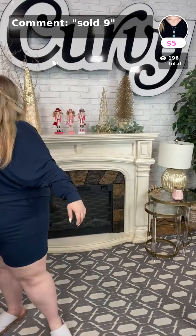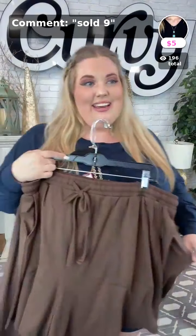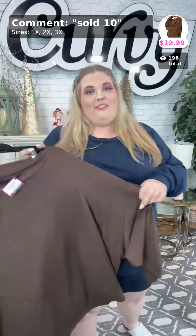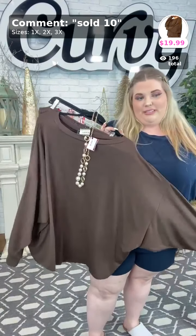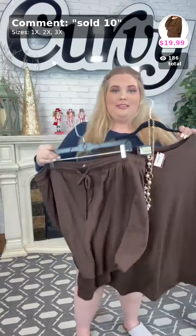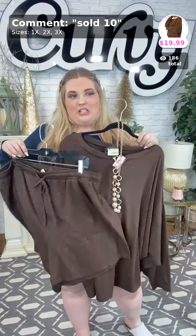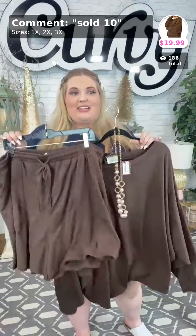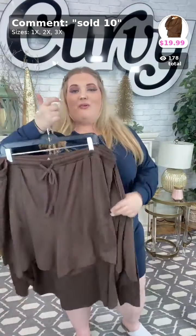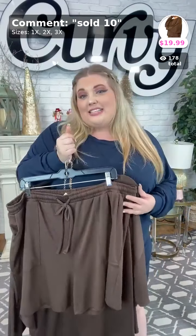Sold number ten — who loves the color brown? If you love cheetah print, you must love this color as well. Sold number ten, $19.99 — go ahead and grab those! Thank you Tammy, thank you Sandra. These ladies know what they're getting — y'all, if you don't have one of these sets yet, you need to get one. Now is the perfect time at $19.99.